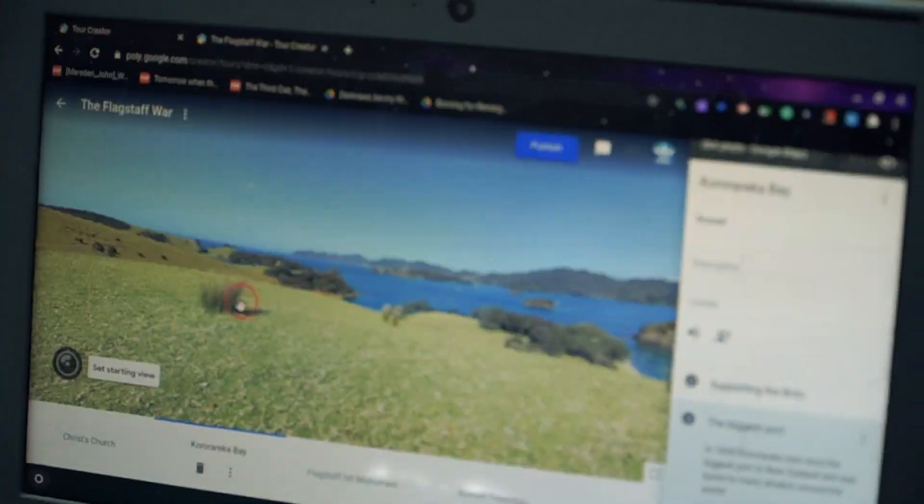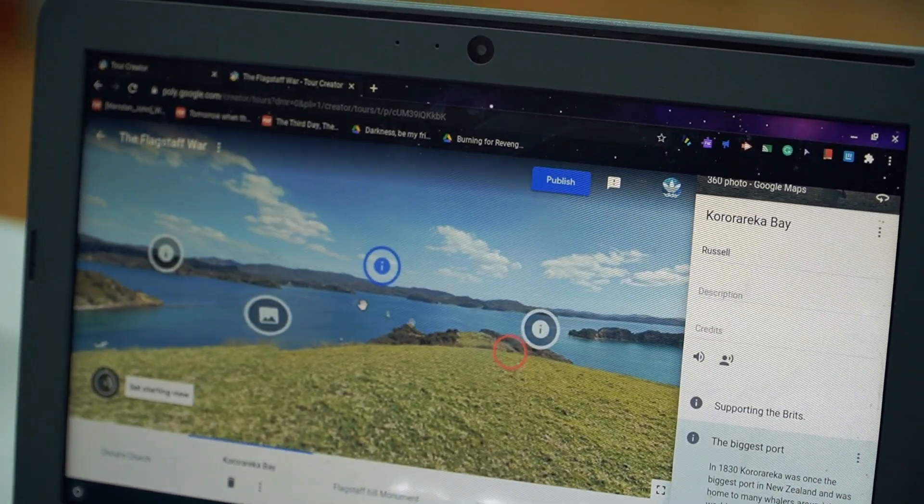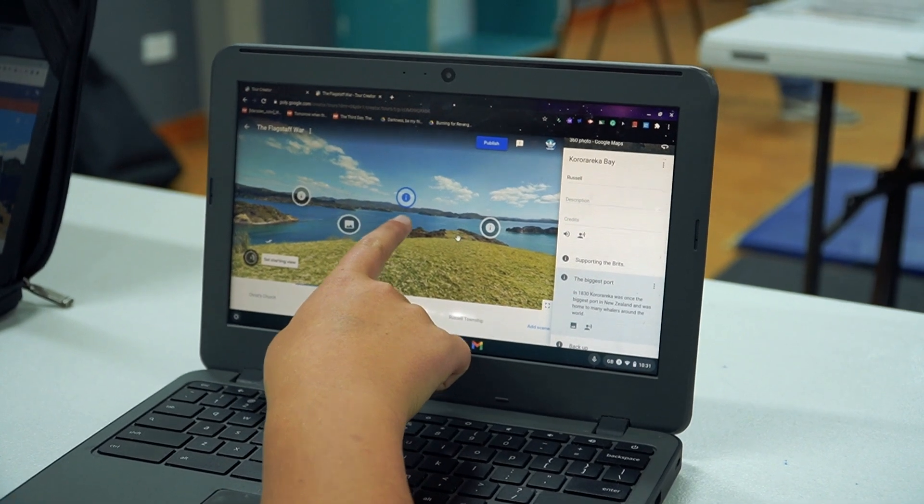We used Google Tour Creator, which was really helpful because you could use 360 images to see what you were doing. This is a 360 image so you can go right around and see all in here and all around. This is the biggest port in New Zealand.